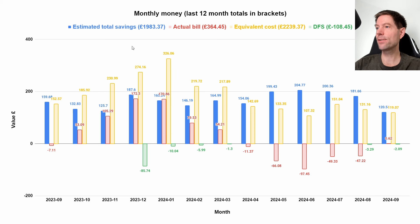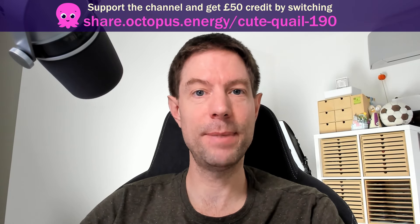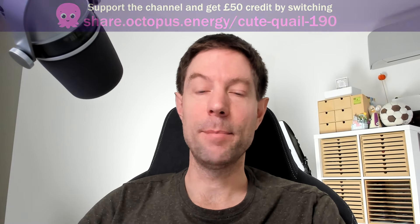Total savings for the 12 months from October last year through to September this year are the best part of £2,000. Our actual bill was £364 for the last 12 months, but we also earned about £108 back, so around £250 for the rolling 12-month bill. If you're not already with Octopus and are intrigued by these smart tariffs, feel free to use my referral link — that'll get us both £50 off our next bill. If you're not subscribed, please hit that button, and there's also a Buy Me a Coffee option if you'd like to support the channel.